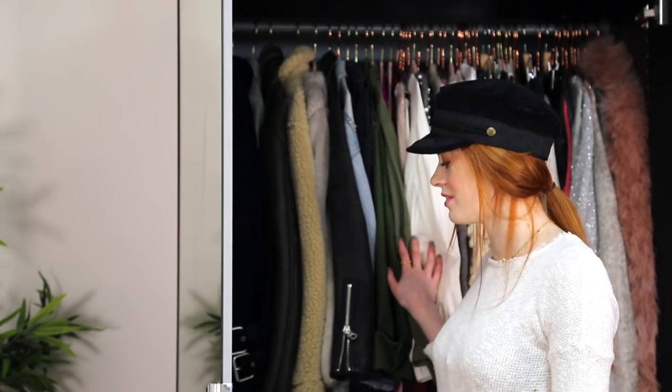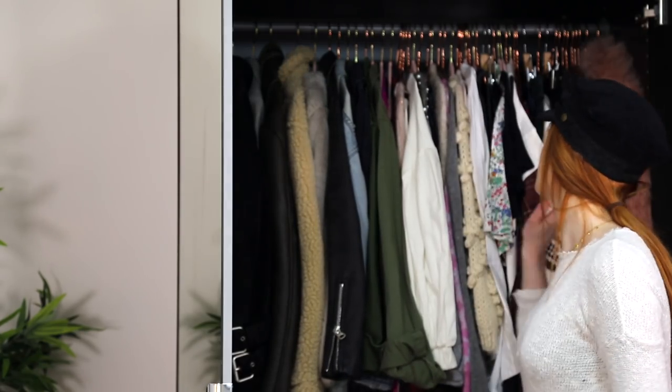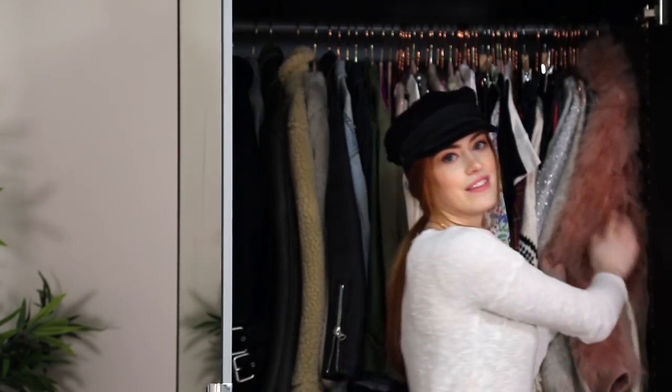I tend to have a slightly random order to my wardrobe, but it sort of makes sense. I generally keep coats in this section and then jumpers, shirts, and dresses. I've also started doing a new thing which I'm not sure if I like yet — if I wear something, I put it back on the hanger at this end so I know what I've been wearing recently, and then I'll try and pick things out that I haven't worn recently. I'll bring you guys in for a closer look.